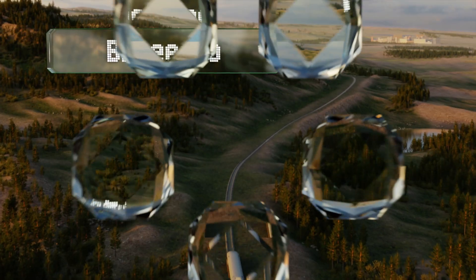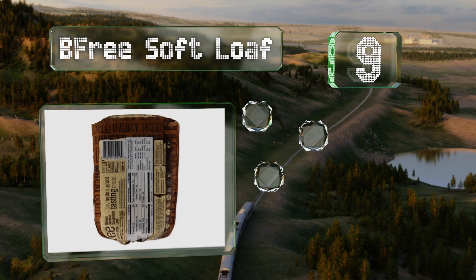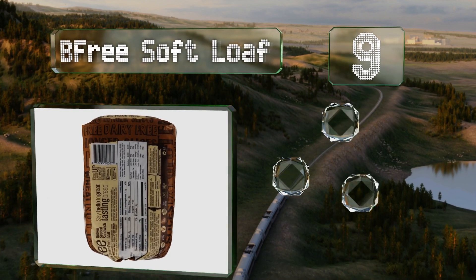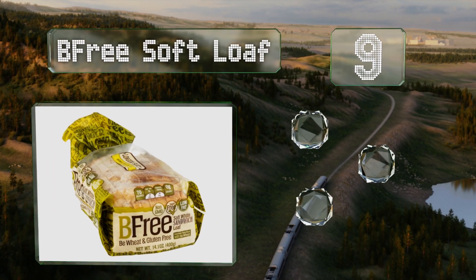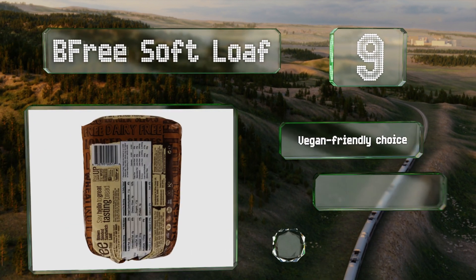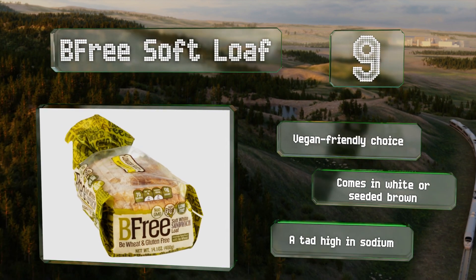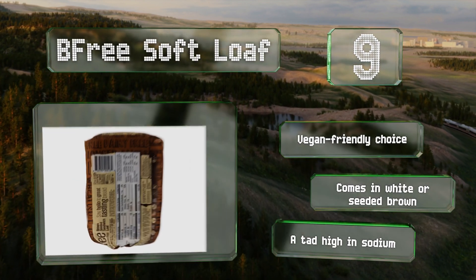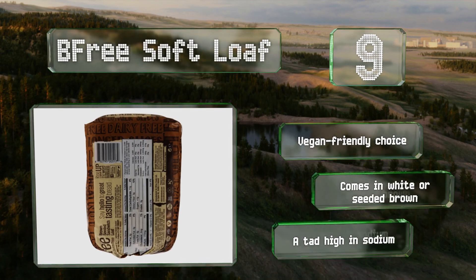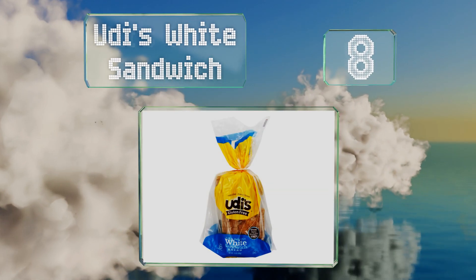At number nine, the slices in B-Free Soft Loaf are generously sized and ready for hefty sandwiches. It contains zero added sugars and almost no fat. Unfortunately, it has to be stored in the freezer, so you will need to prepare ahead of time. It's a vegan-friendly choice that comes in white or seeded brown, but it is a tad high in sodium.